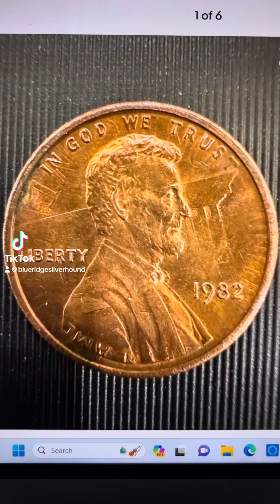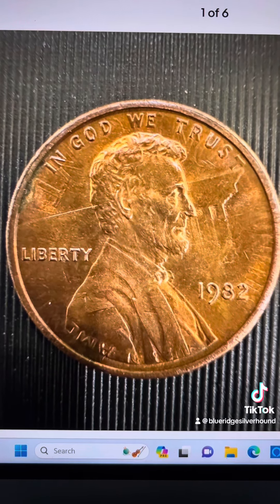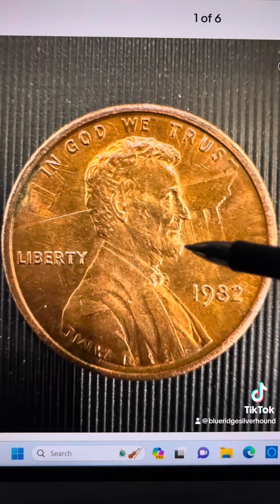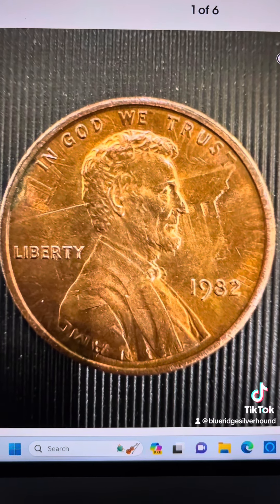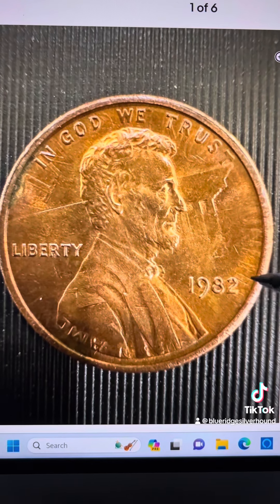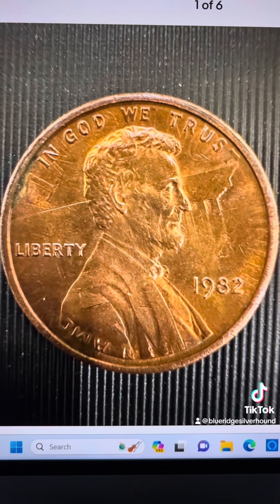We got some late breaking news. This happened literally moments ago, and I'm happy to say that this coin just had a pretty big sale on eBay here in the last few minutes. It's a 1982 small date Lincoln Memorial set.